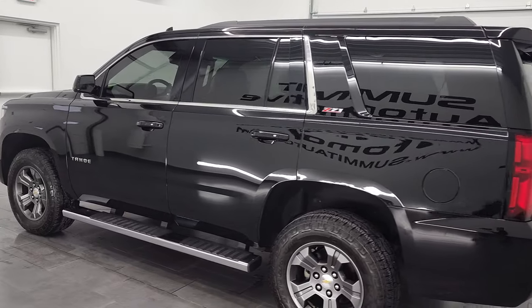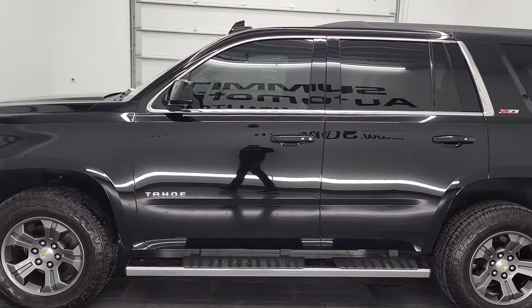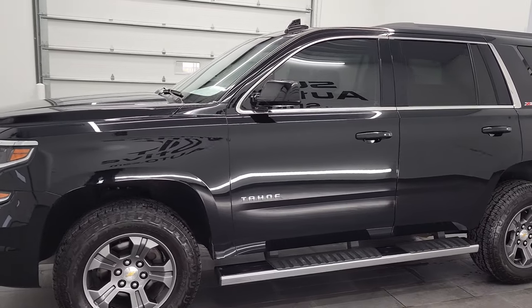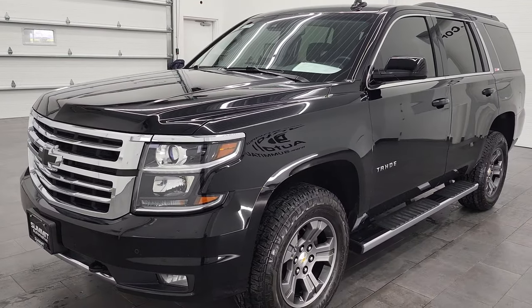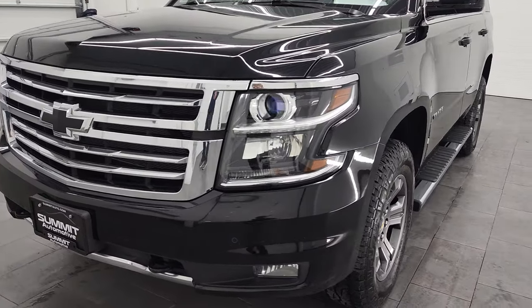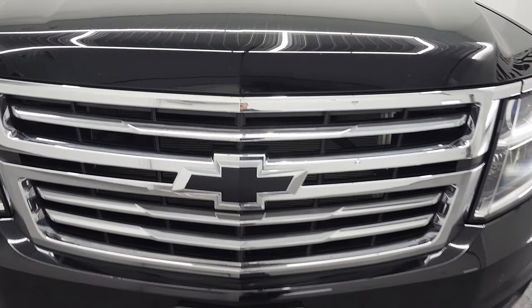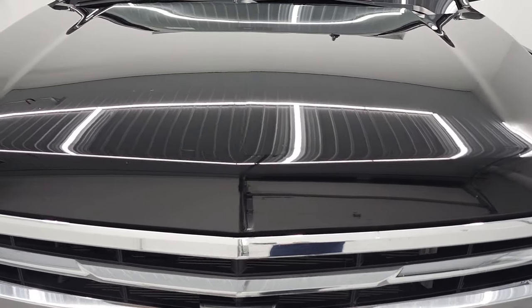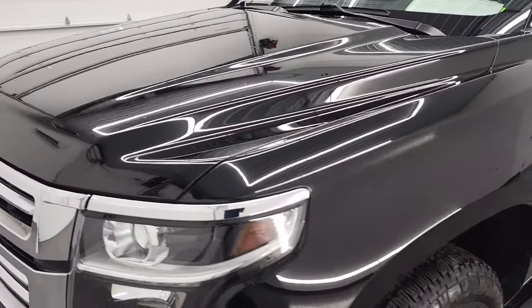This 2016 Chevy Tahoe Z71 has the 5.3 liter V8 gas engine. This vehicle has been fully safetied and inspected by our service shop, has a fresh oil and filter change. All the fluids have been checked and topped off and this vehicle is 100% ready to go. We're going to go all the way around on this video, check out inside, under the hood, start it up and just get a very thorough walk around here.